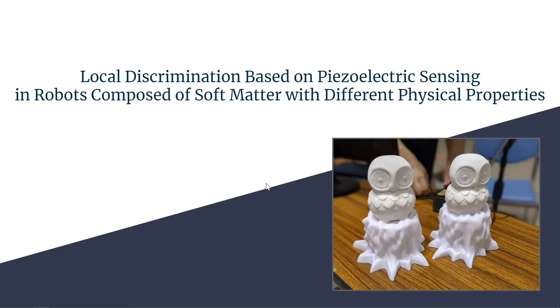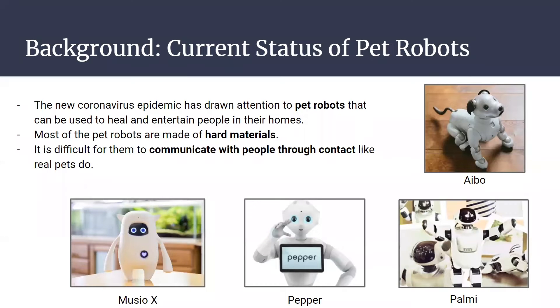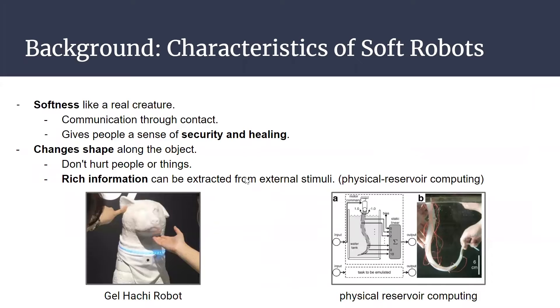This is the background of my research. The new coronavirus epidemic has drawn attention to pet robots that can be used to heal and entertain people in their homes. However, most pet robots are made of hard materials, and it's difficult for hard robots to communicate with people through contact, like real pets.